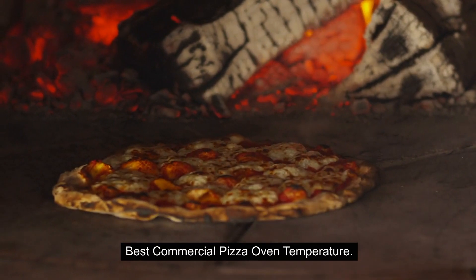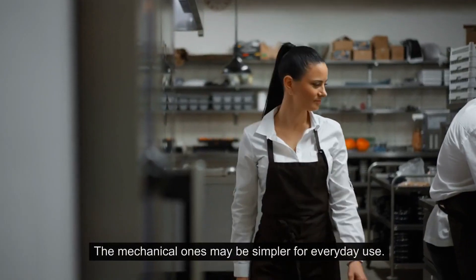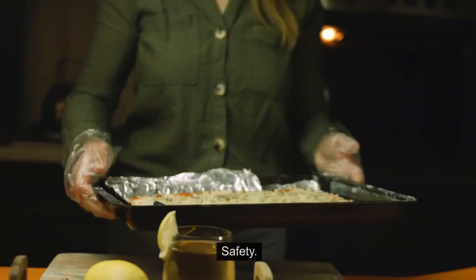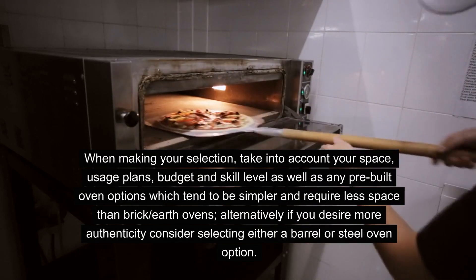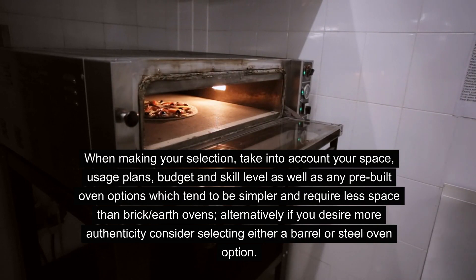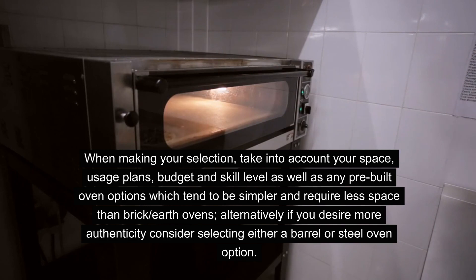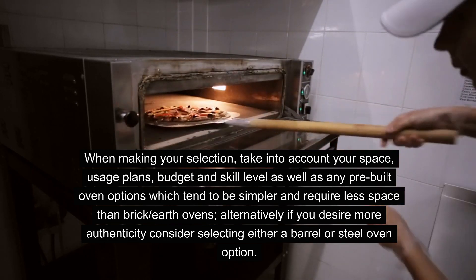When making your selection, take into account your space, usage plans, budget and skill level, as well as any pre-built oven options which tend to be simpler and require less space than brick earth ovens. Alternatively, if you desire more authenticity, consider selecting either a barrel or steel oven option.